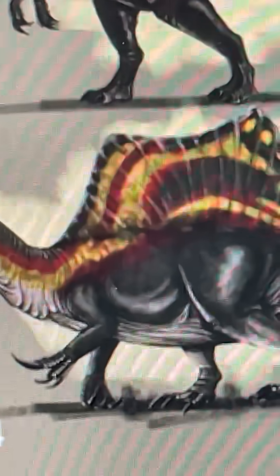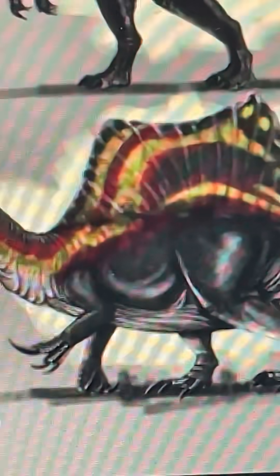Now we have the 2014 model. It keeps that crest, and the sail became much more of a fin — much more of a sailfish fin in shape, at least. It was also believed to have been a quadruped, as shown in the 2019 Amazing Dino World.